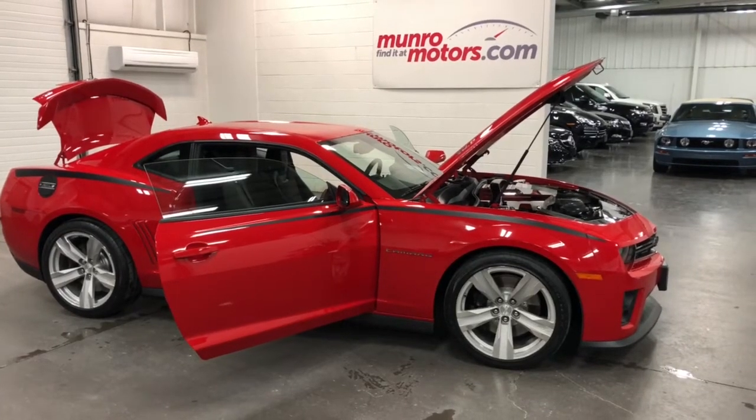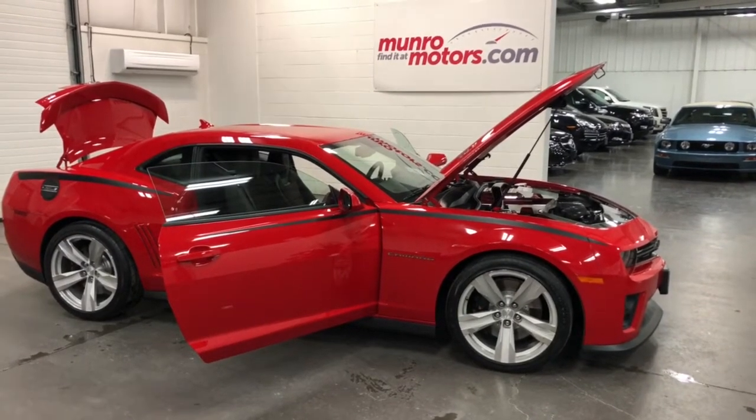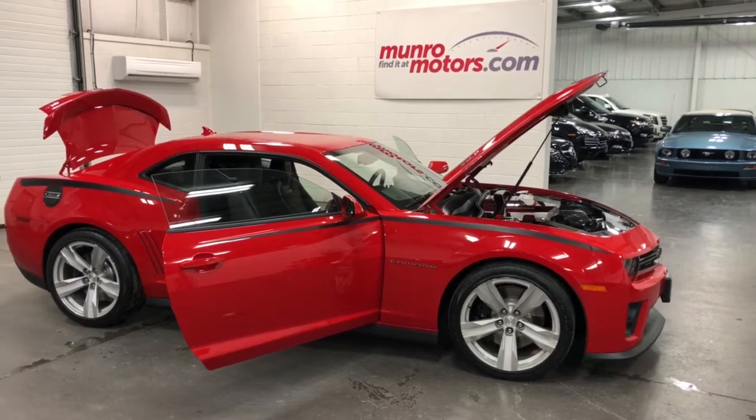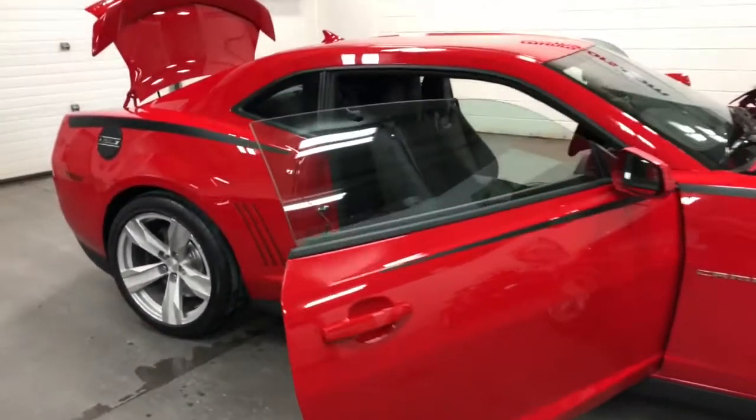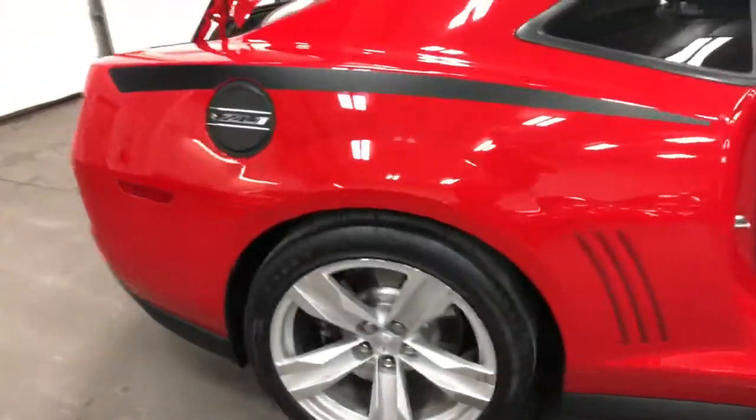Welcome to monroemotors.com. Here we have a 2012 Chevrolet Camaro ZL1, but not just any ZL1. This one's really special — it's got some really nice features on it.